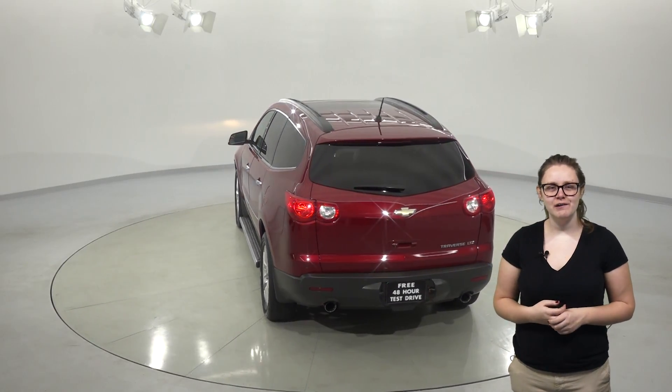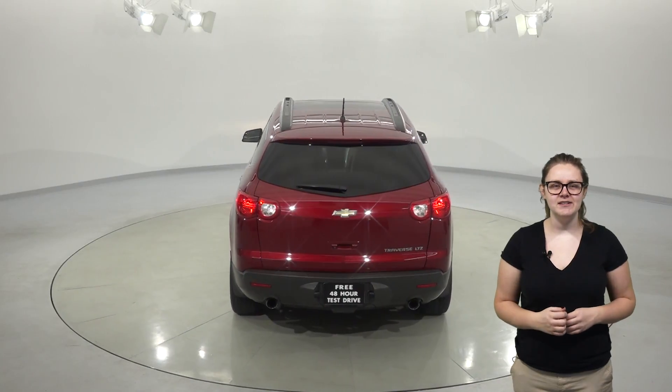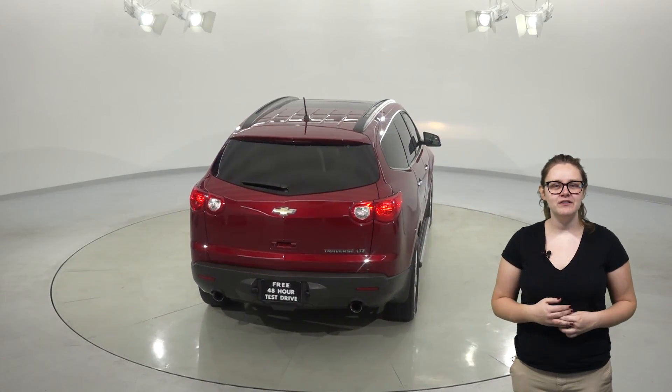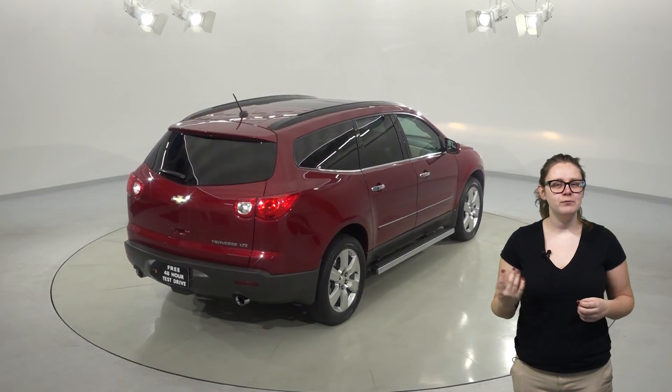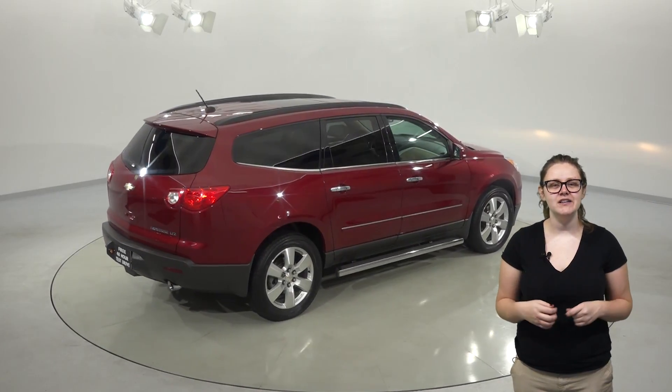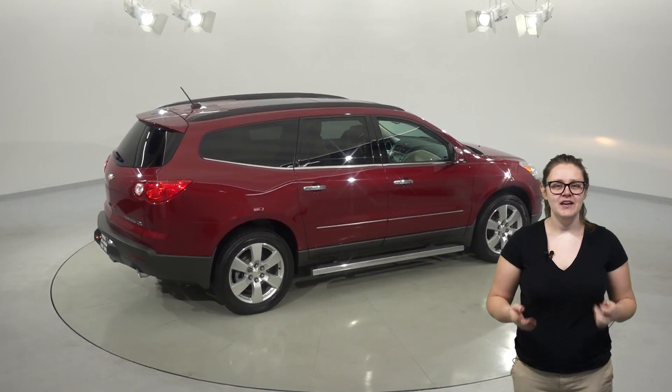This Traverse is waiting for its next driver to try it out with our free 48 hour test drive. It's passed our 172 point inspection and it's in great shape inside and out. It's only had one previous owner on its Carfax report, so this SUV has definitely been well cared for.